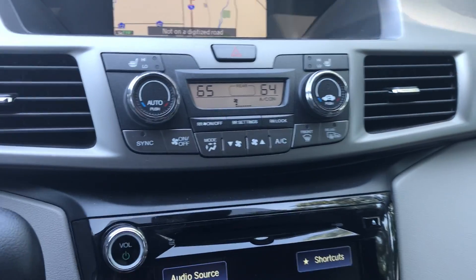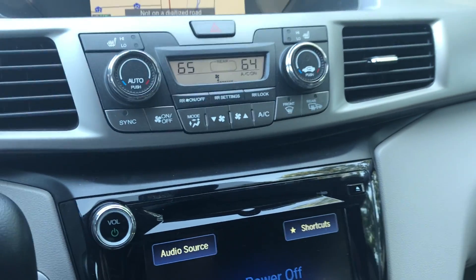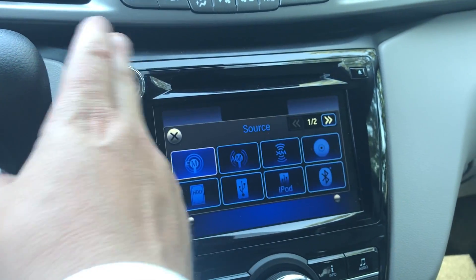Tri-zone climate control allows you to control driver, passenger, and rear temperatures independently. It has heated seats for both driver and passenger, as well as heated side mirrors and rear window defrost.